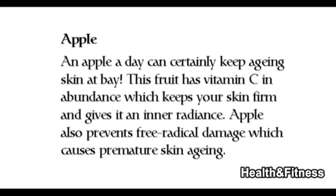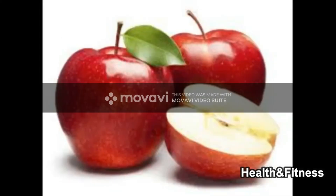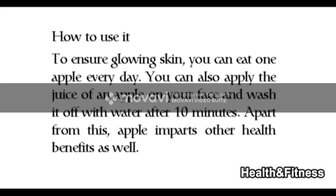Apple — an apple a day can certainly keep aging skin at bay. This fruit has vitamin C in abundance, which keeps your skin firm and gives it an inner radiance. Apple also prevents free radical damage which causes premature skin aging. To ensure glowing skin, you can eat one apple every day.